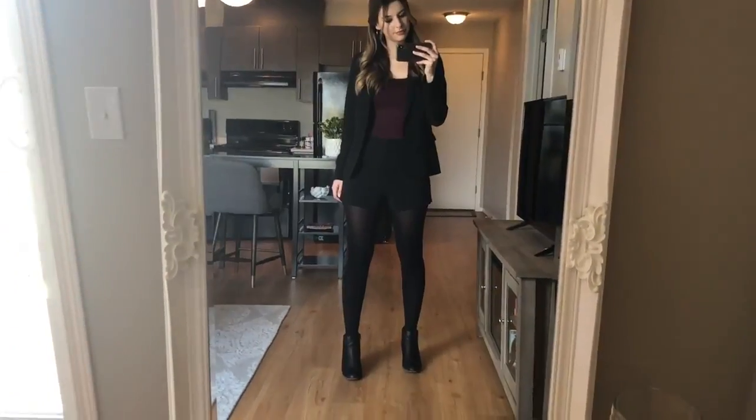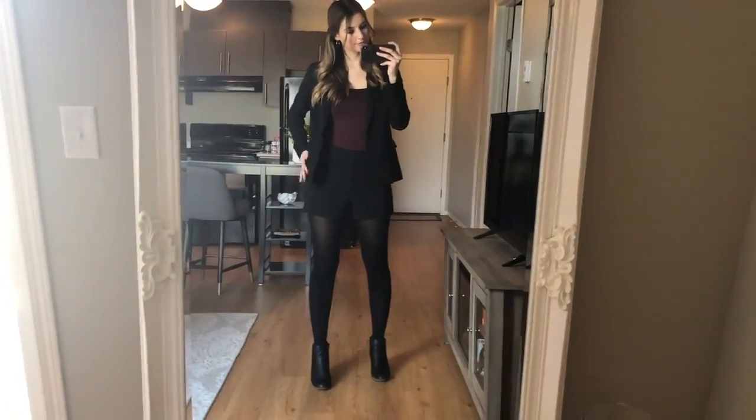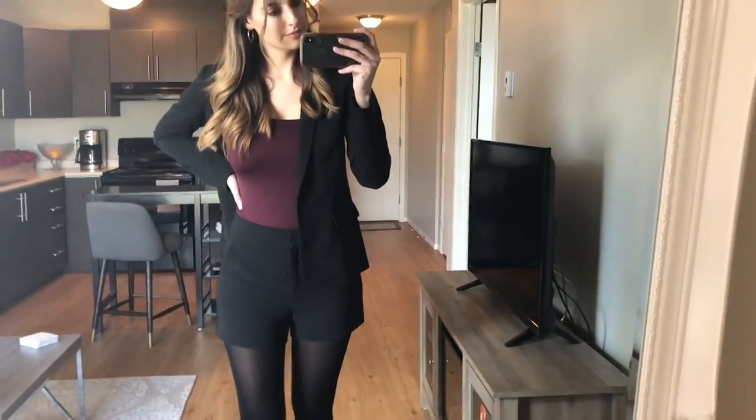It's a really businessy look and I'm actually really into it now that I look back at it. I got the top and the shorts from Dynamite and the blazer from Simon's — basically the places I love to shop because they're affordable and always have trendy pieces.